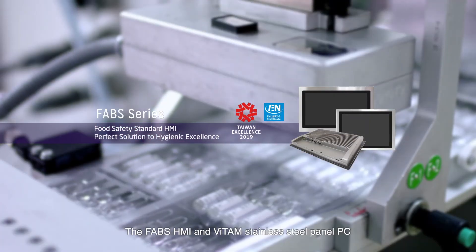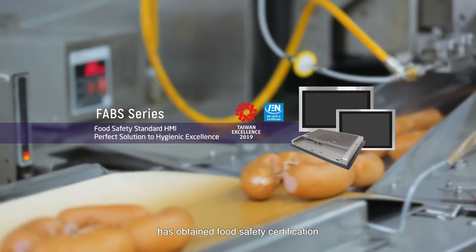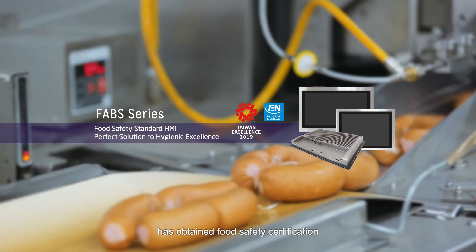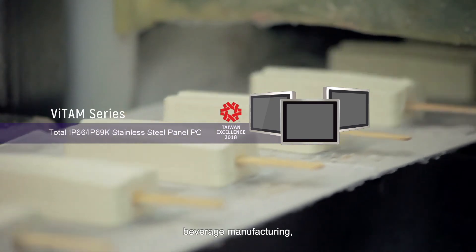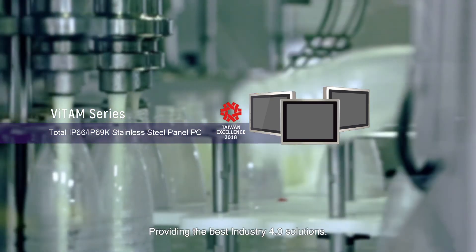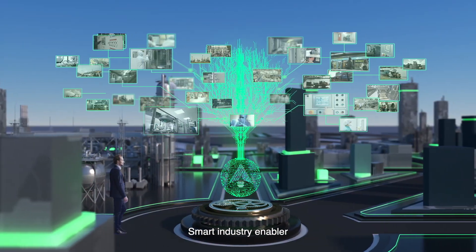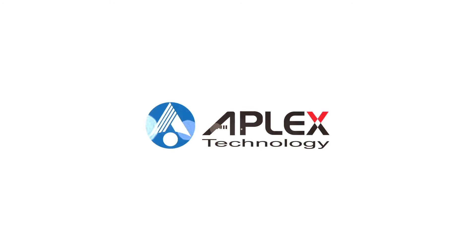The Fav HMI and Vitam Stainless Steel Panel PC have obtained Food Safety Certification, suitable for food processing, beverage manufacturing, biotechnology, and more — providing the best Industry 4.0 solutions. Smart Industry Enabler. Apex Technology.